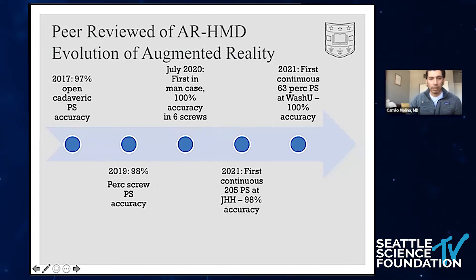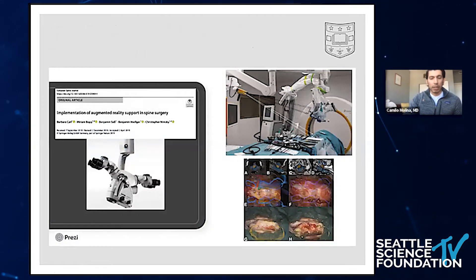Since then, we've begun using it clinically. We published the first in-man use of this system at Hopkins right before I left, and since then we've published two large series. One was the first 205 open pedicle screws placed at Hopkins, and then my series here at WashU — our first 63 PERC screws using the system — graded by an independent radiologist with no conflict of interest with the technology. We were able to achieve 100% Gertzbein accuracy. Importantly, we need to think about what else these augmented reality technologies can do for us beyond screw placement.